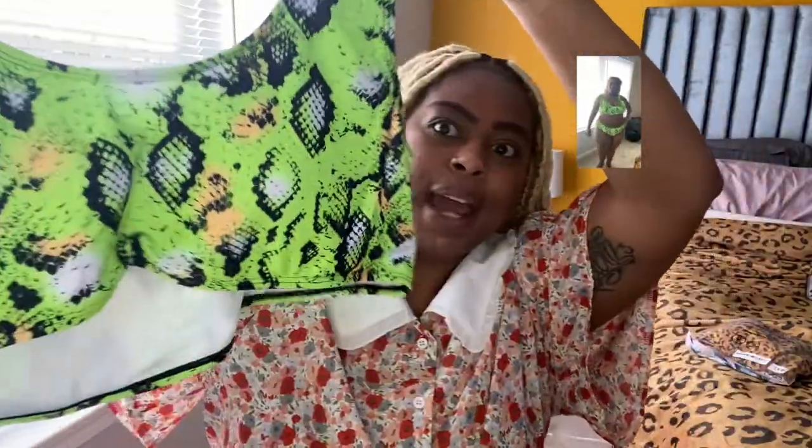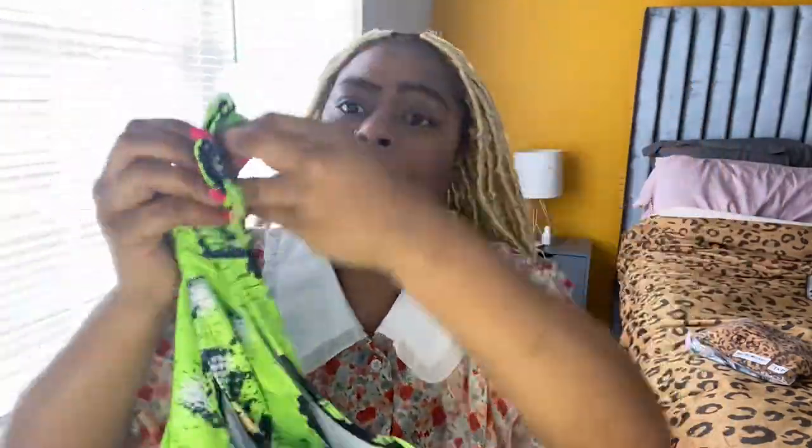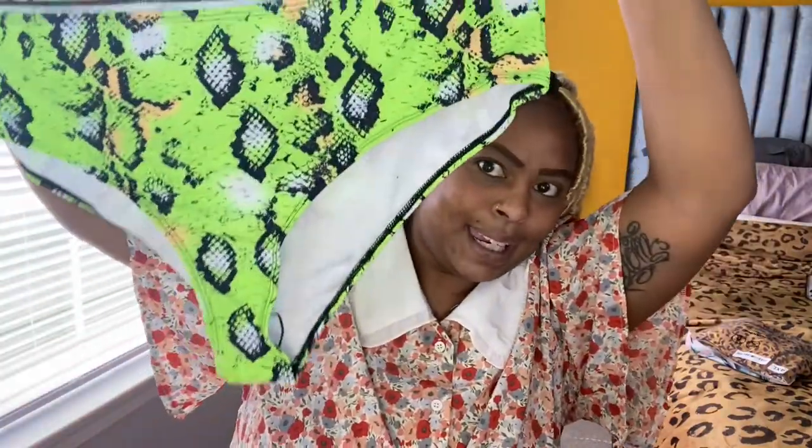Let me know in the comments if you're a plus size chick like myself who doesn't care what people think — I'm going to wear a two-piece bathing suit, I'm going to wear a bikini, I'm going to wear crop tops, whatever. I do me. Here's the top to one of the bathing suits. I love that on Shein you don't have to purchase the top and bottom separately — it comes in a set. Here's the cute top, and you can even wear it as a crop top. And here's the bottom — a bikini! Your girl is going to be out here in a bikini, not playing any games.